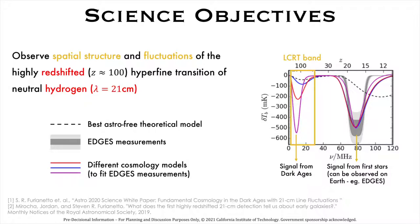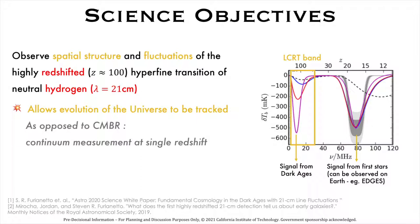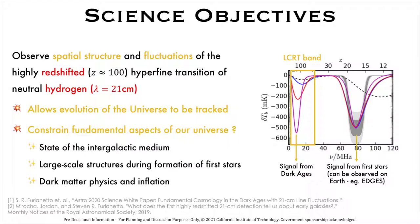The 21cm line allows us to track the evolution of the universe at different redshifts, in contrast with the cosmic microwave background radiation, which is essentially a measurement at a single redshift. We hope that LCRT's data will help constrain our understanding of fundamental aspects of the universe like the state of the intergalactic medium, large-scale structures during the formation of first stars, dark matter physics, and inflation.